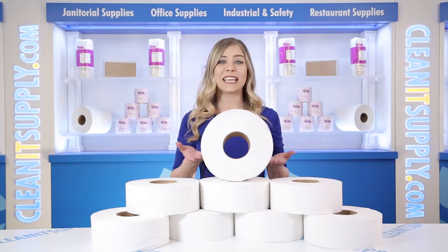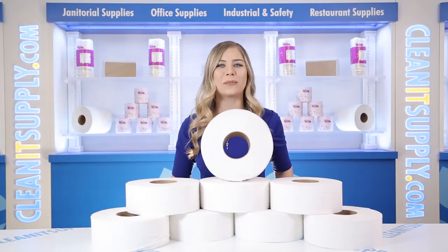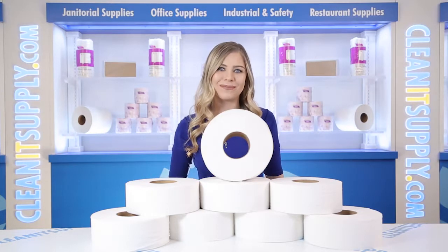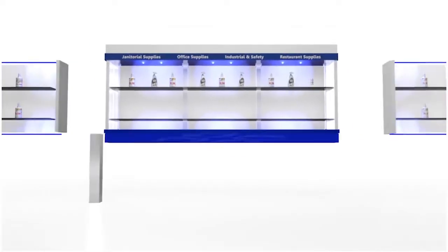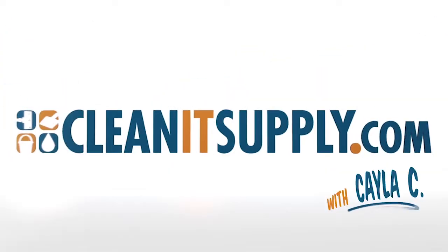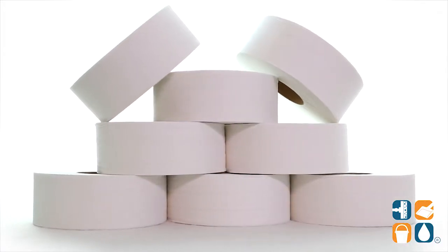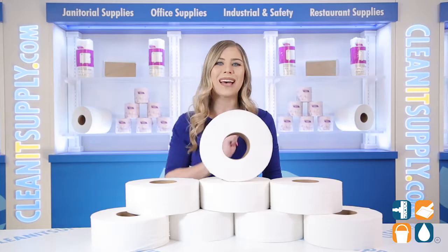Hey, this is Kayla Cee on CleanIt TV and this is the Cascades Pro V085 Select Jumbo 2-ply White 8 Rolls Per Carton Detail Product Breakdown, available at CleanItSupply.com. Let me tell you what it's all about.